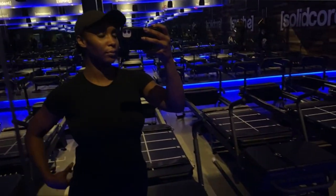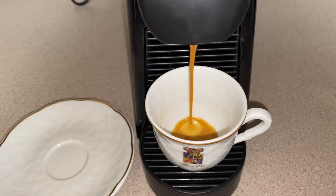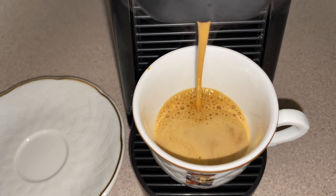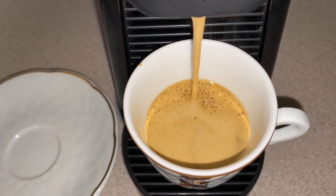I started my week off with a little bit of Solid Core, then went home and had some espresso, and afterwards got ready for my day.